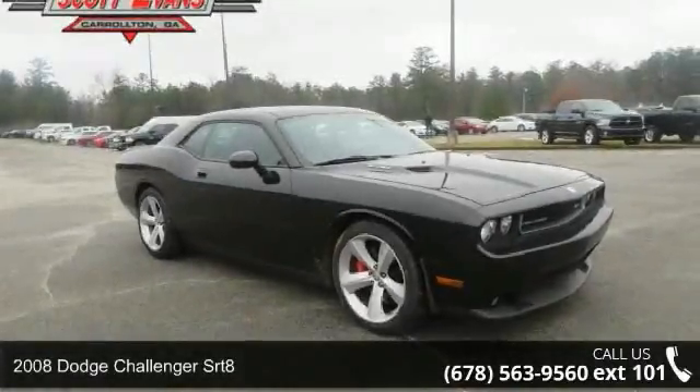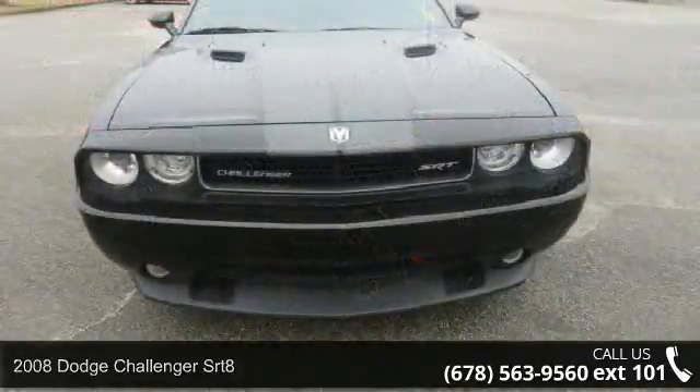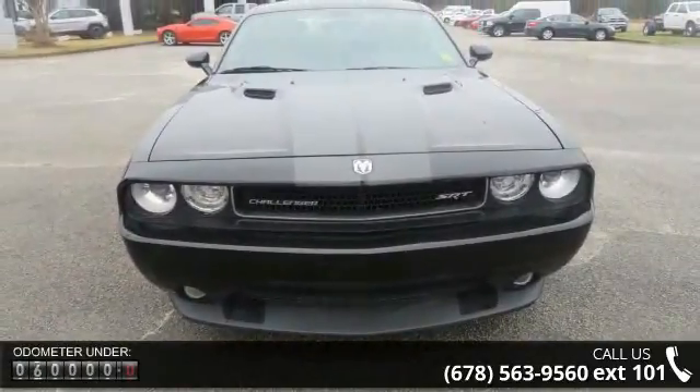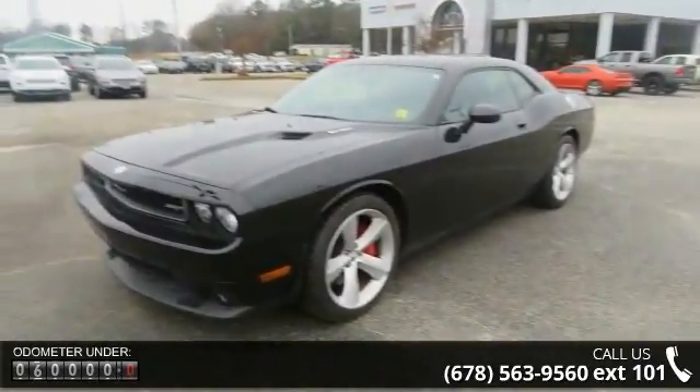Imagine yourself in this 2008 Dodge Challenger SRT8. If you are looking for an automobile with great features, look no further. This vehicle comes with a reliable 8-cylinder engine connected to a smooth shifting automatic transmission.